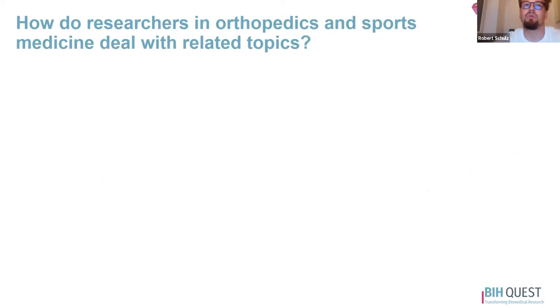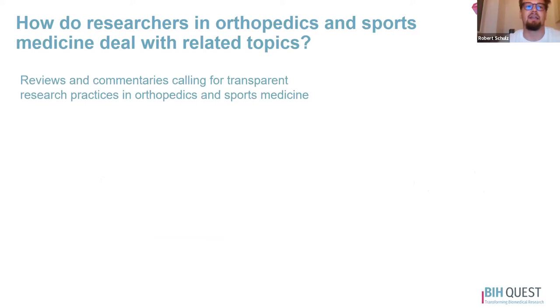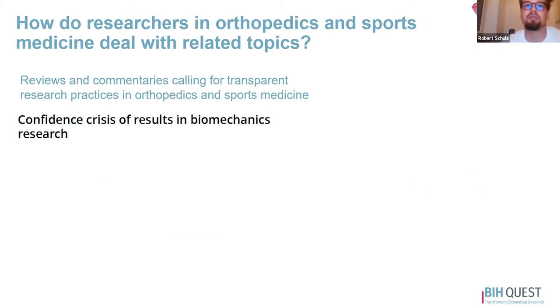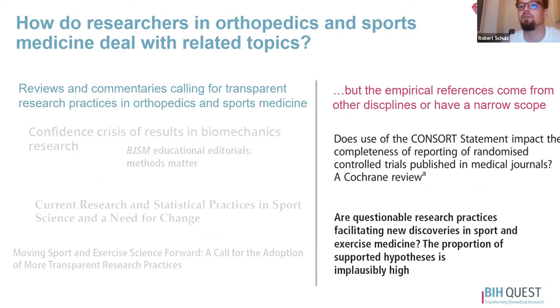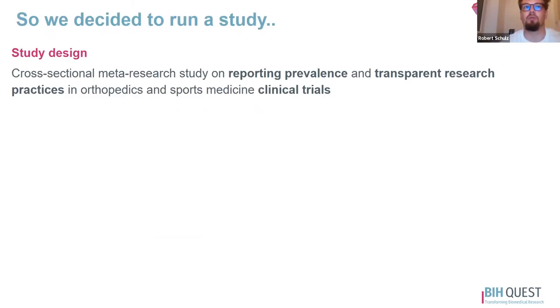This is a problem, and we wanted to see how researchers in orthopedics and sports medicine deal with these topics. We found out that there are many reviews and commentaries calling for more transparent research practices in the field, which is good news. However, most empirical references come from other disciplines, or if there are field-specific ones, they have a really narrow scope. So we decided to run a study to provide a more comprehensive overview.